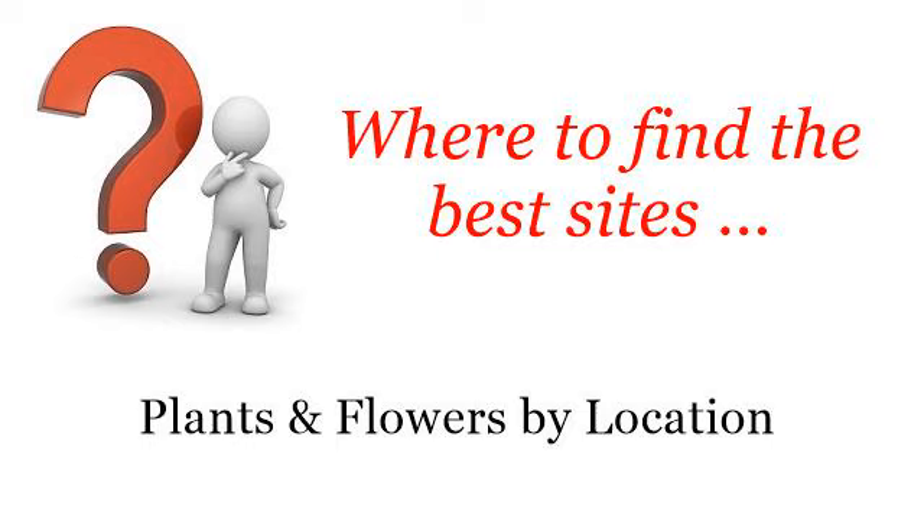Where to find the best sites, plants, and flowers by location. Hello, so you want to know more about Eastern North Carolina flowering plants? These selected resources on the web might help you.